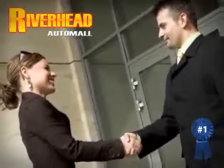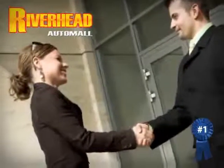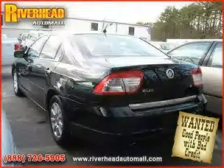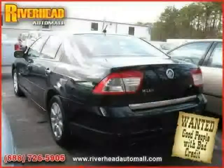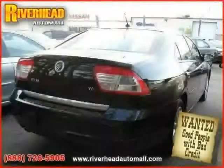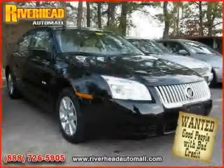Great savings are available on vehicles like this 2008 Mercury Milan, equipped with cloth interior, air conditioning, power windows, heated mirrors, driver and passenger side airbag, side head airbag, traction control, and front wheel drive.